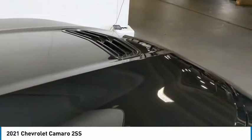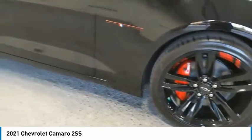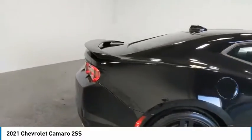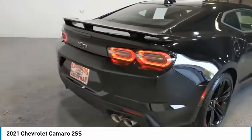Aluminum wheels, heated side mirrors, traction control, daytime running lights, remote keyless entry, remote trunk release, mirror memory, security system, cruise control, power door locks.